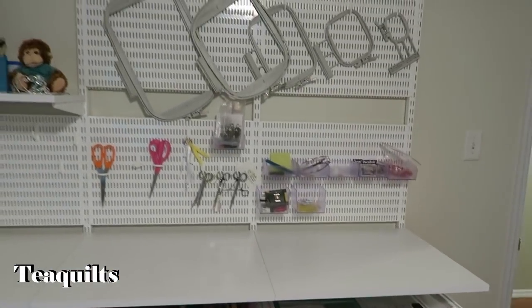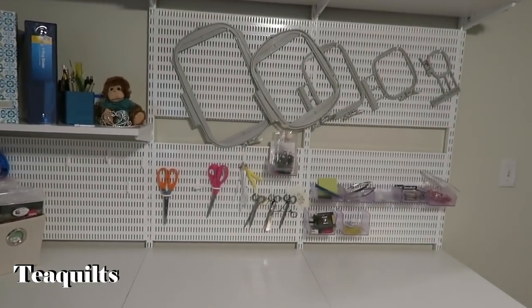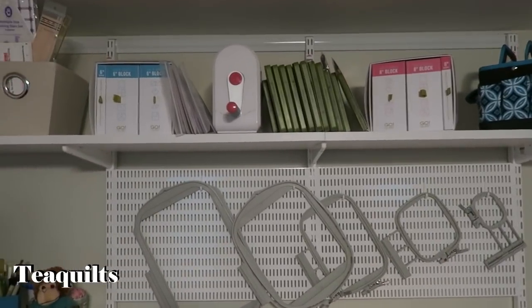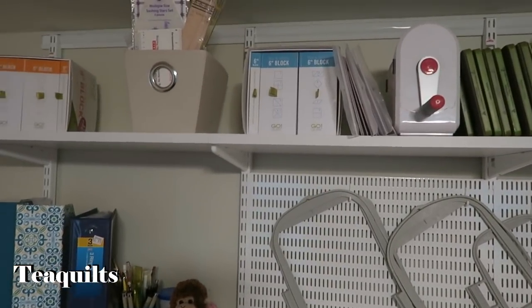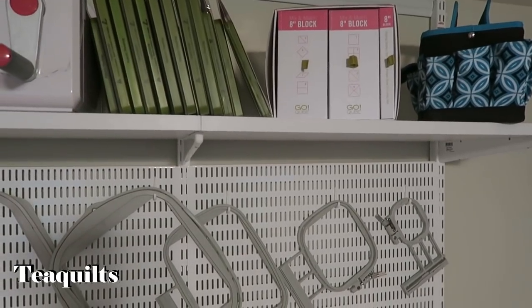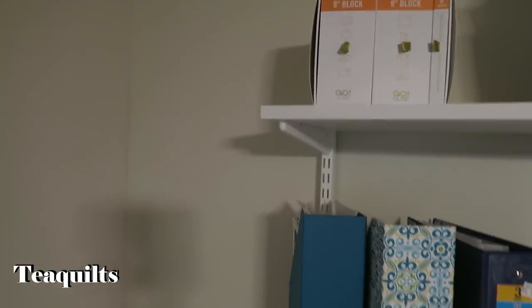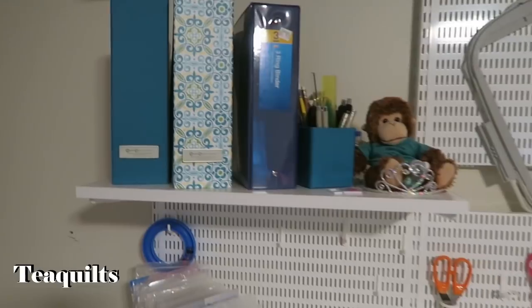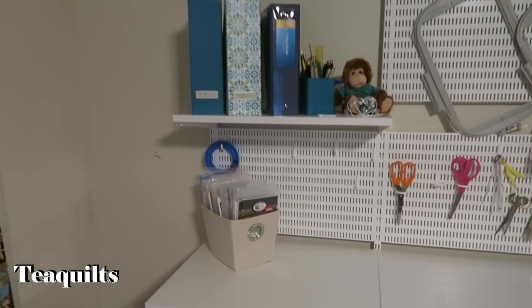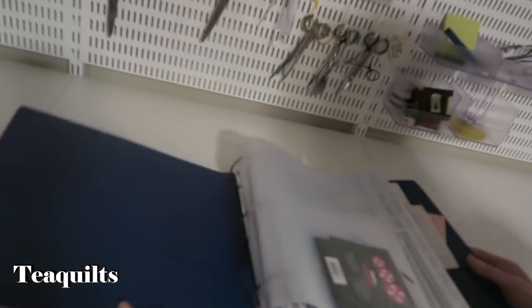She also has some storage up here for her Go products — she's got a Go Baby up there and a lot of dies, plus some containers to store your Go dies in. She was talking about how she uses one of these books to put all of her ruler instructions in, so we'll show you how she stores that as well.